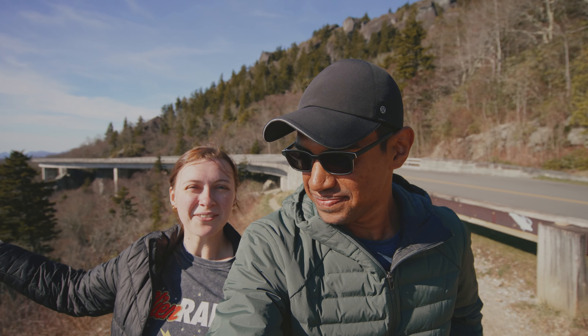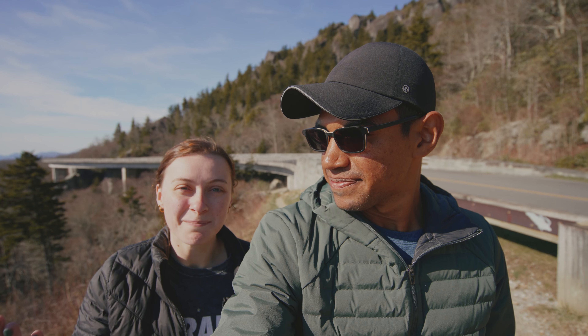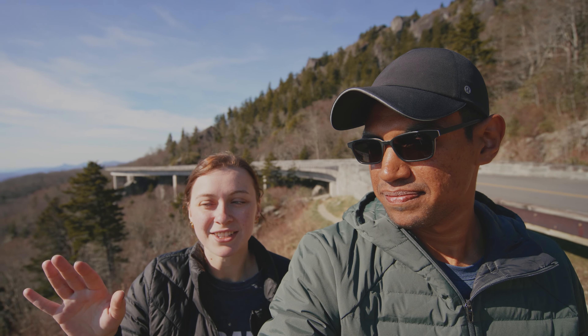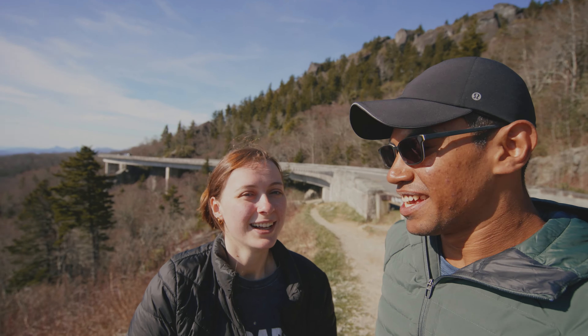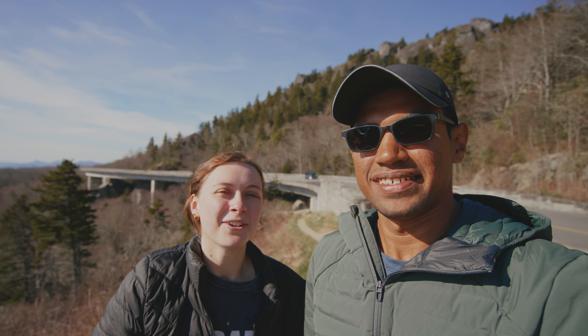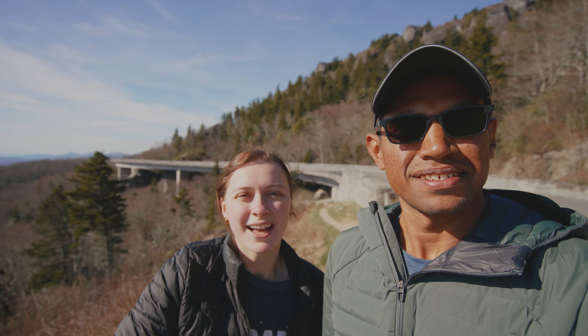We have just made it to the Linn Cove Viaduct, which is right behind us — this is the iconic spot on the Blue Ridge Parkway and I'm so happy we finally made it here. I've been wanting to capture this for many years. You do have to park at the overlook right before it — it's maybe a 0.1 mile hike over. We just got some pictures and spent a lot of time taking in these views, and now we're heading to Grandfather Mountain where the mile-high swinging bridge is.